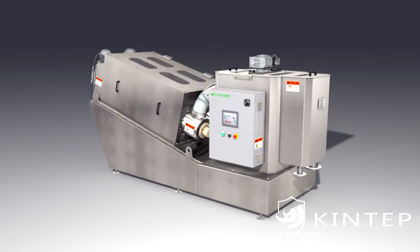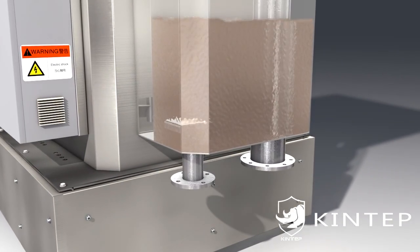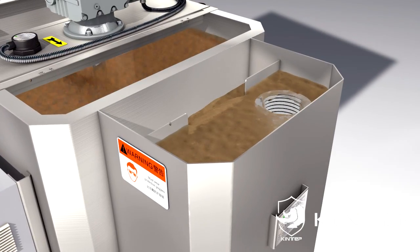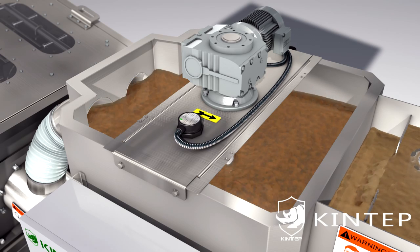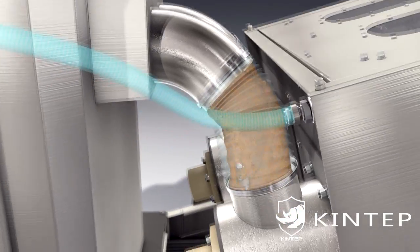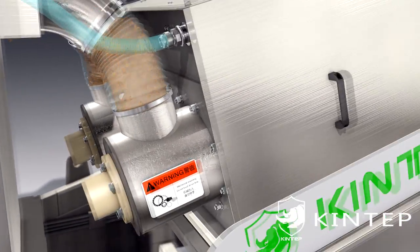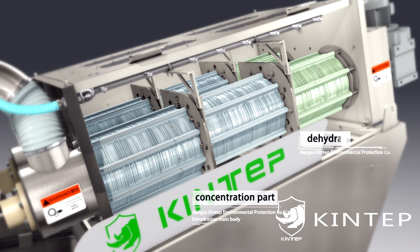Working principle: First, under the action of a pump, the sludge and PAM flow into the flocculation mixing tank together and form alum flowers by mixing. Then sludge flows by gravity into the dewatering parts consisting of fixed and moving rings and screw shaft. The dehydration main body is divided into a concentration part and a dehydration part.